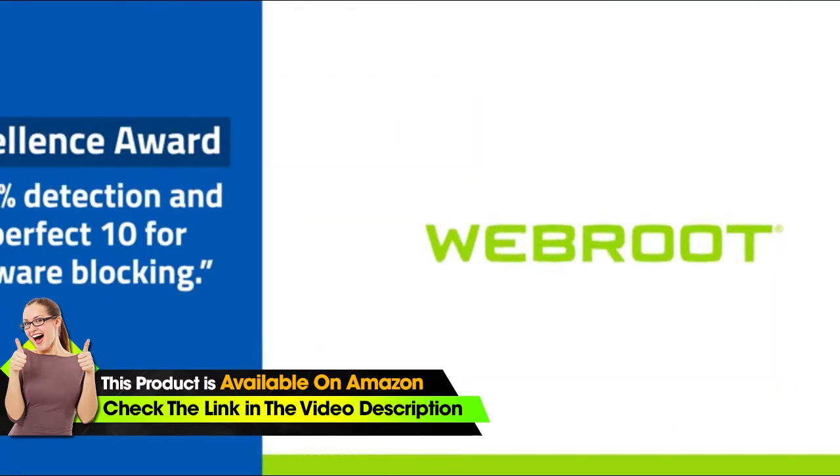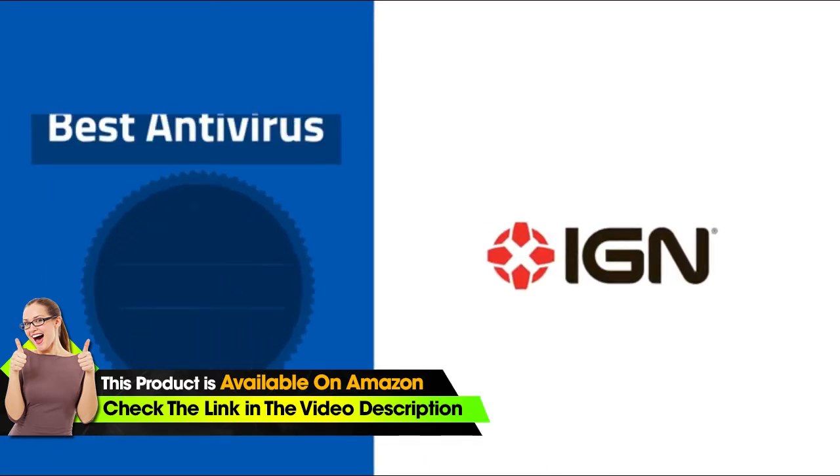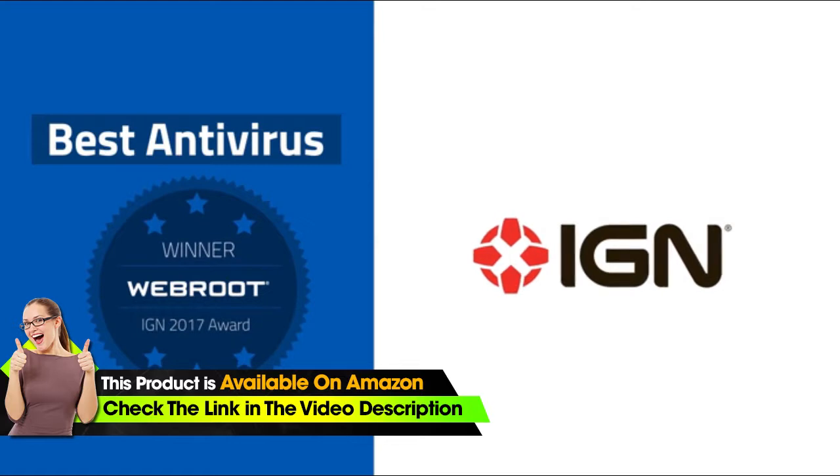That's why Webroot has won PCMag's Winner of Excellence Award 20 times and was named Best Antivirus for 2017 by IGN.